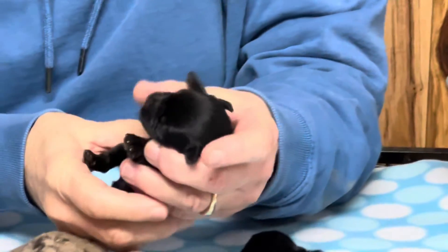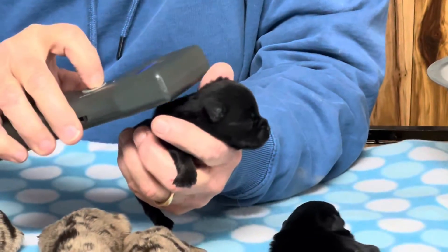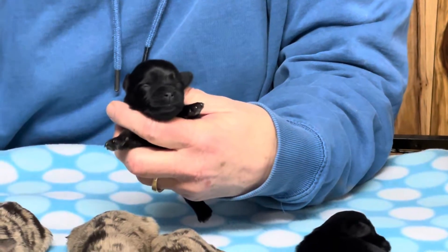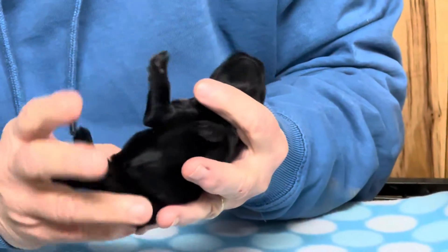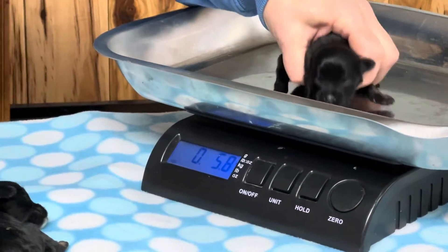This one is the female — the black female. She is microchip number 9906. She's got a cute little face. I don't think she's got any white on her. She's all black — a jet black little girl. And she is 6 ounces today.